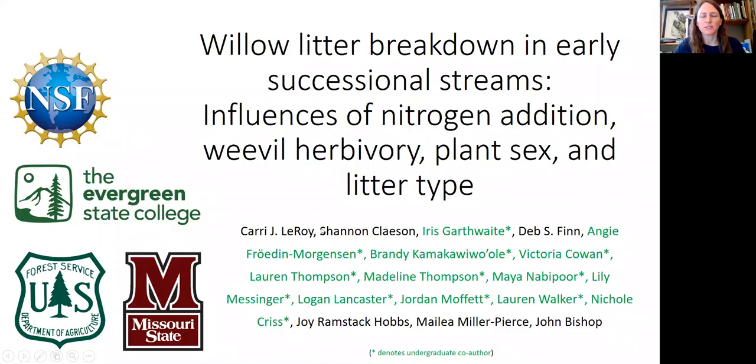Hi, my name is Carrie Leroy, and I'm going to talk today about willow litter breakdown and early successional streams — influences of nitrogen addition, weevil herbivory, plant sex, and litter type.